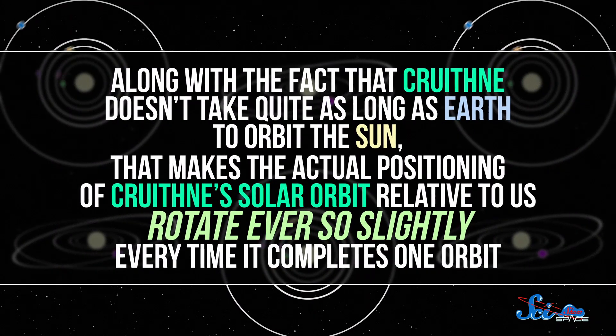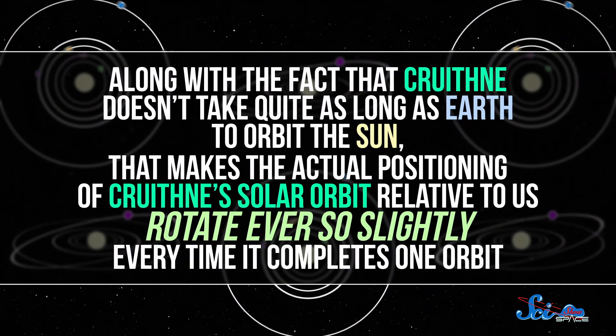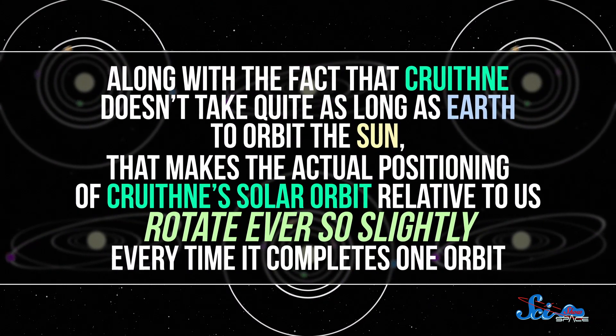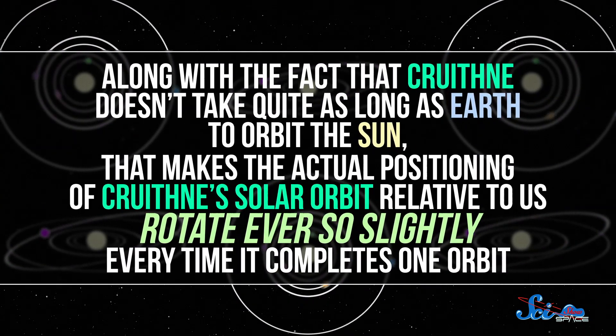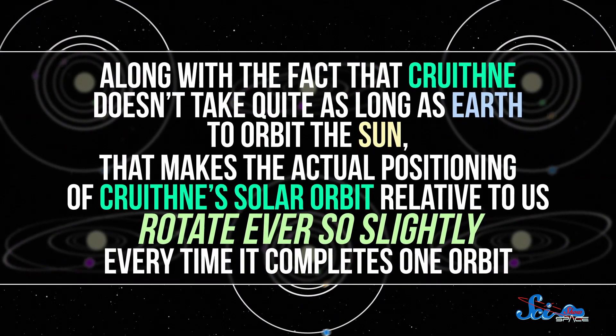Along with the fact that Cruithne doesn't take quite as long as Earth to orbit the Sun, that makes the actual positioning of Cruithne's solar orbit relative to us rotate ever so slightly every time it completes one orbit. Add in how close it is to Earth and a little bit of gravitational pull, and boom! Bean shape. And over time, that bean traces out a horseshoe as we see it from Earth.